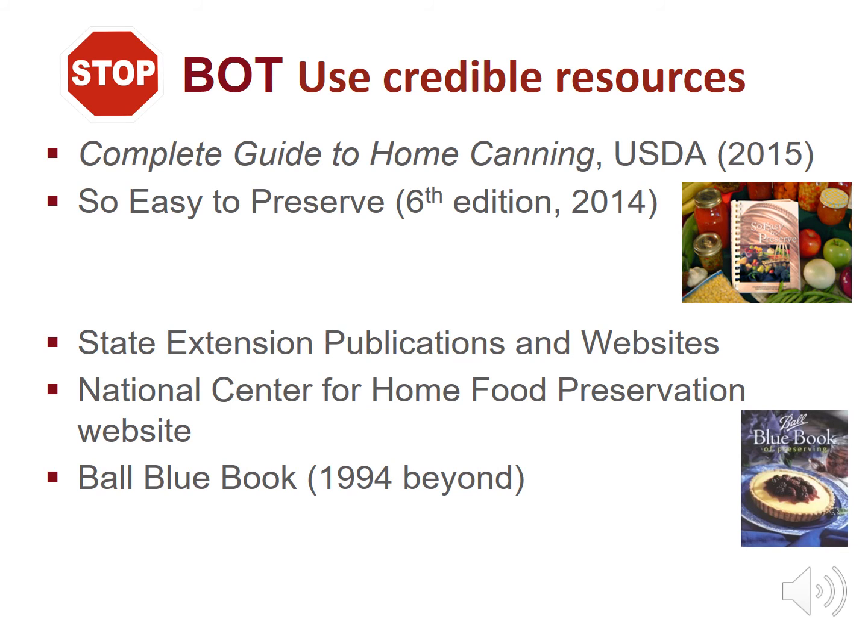Stop botulism by using research-tested recipes and information dated 1994 or newer. Follow processing times, methods, and recipes exactly. If you share information with friends and relatives, share only research-based information. Consider using the Complete Guide to Home Canning by the USDA or the So Easy to Preserve book from the University of Georgia. There are lots of other websites, blogs, and videos on the internet — make sure they reference research-tested recipes, otherwise don't use them. Credible websites include the National Center for Home Food Preservation, BallFreshPreserving.com, or University websites.